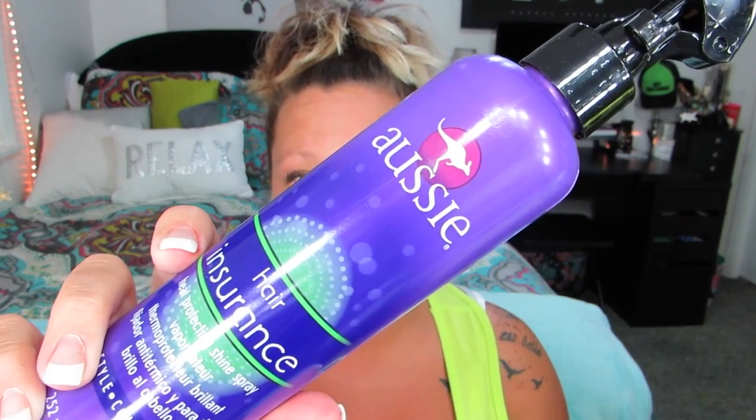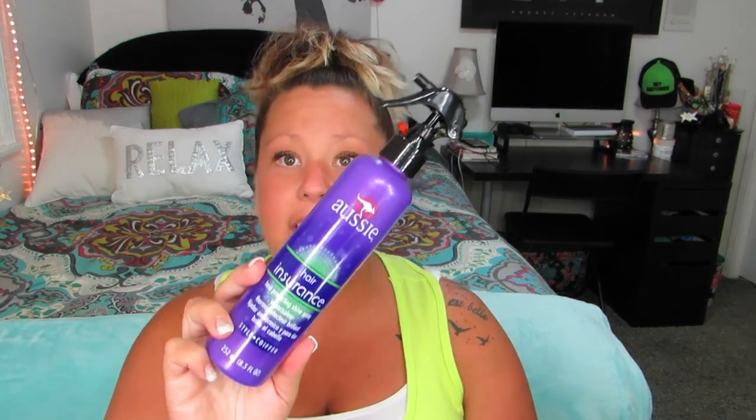Literally guys, I have so much — you're gonna laugh. The next thing I finished up is this Aussie Hair Insurance heat protectant spray. You can get this pretty much anywhere. I like to just spray this in my hair if I'm gonna straighten it. I know that sounds weird because I never straighten my hair. I used this up, I like it, and I have repurchased it.